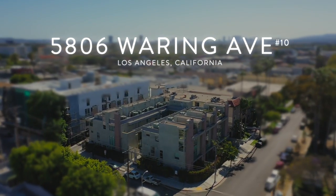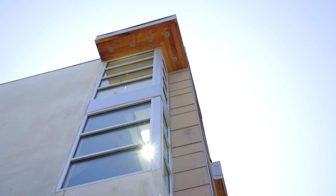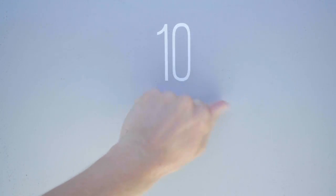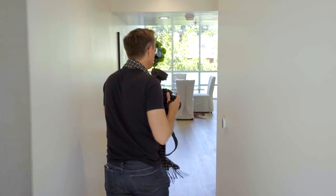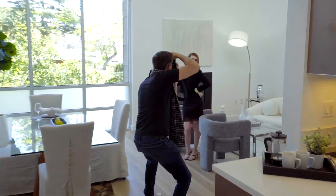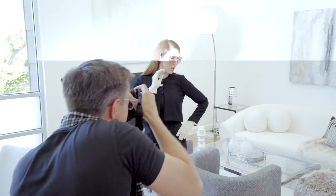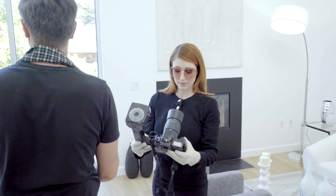Welcome to 5806 Waring Avenue, unit number 10. Welcome — you're just in time for the photo shoot. David, the lens cap is still on. Great job.